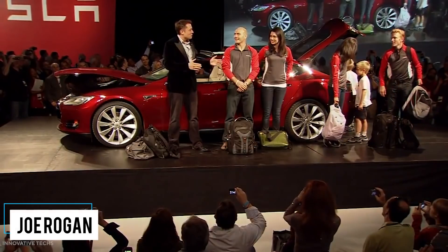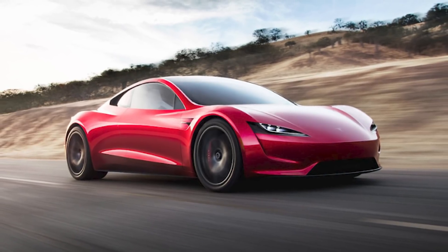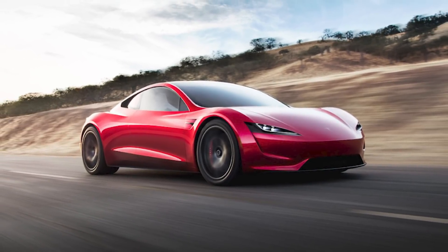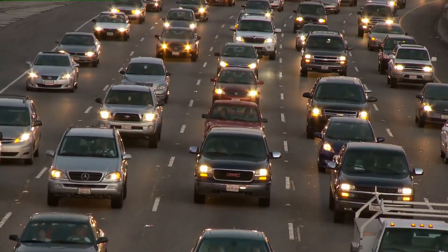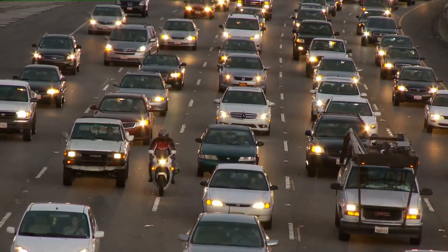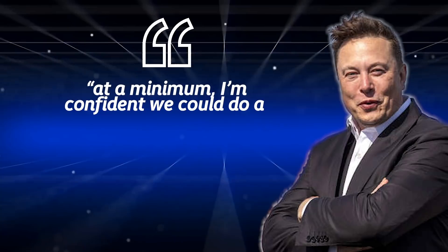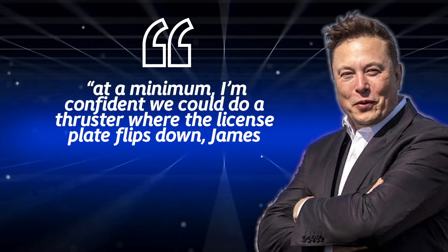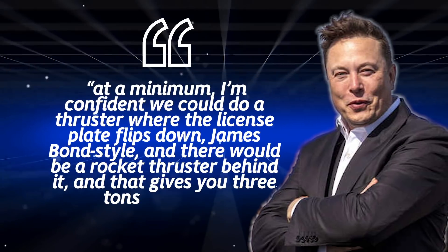Musk revealed the exciting details during a podcast with Joe Rogan, mentioning that one of the biggest hurdles his team must overcome is trying to figure out how to make this thing hover without killing people. Considering the strict regulations surrounding modern cars, it's unlikely such a feature would be legal in every market. But Musk went on to say, quote, at a minimum, I'm confident we could do a thruster where the license plate flips down, James Bond style, and there would be a rocket thruster behind it that gives you three tons of thrust.